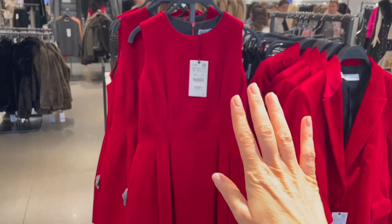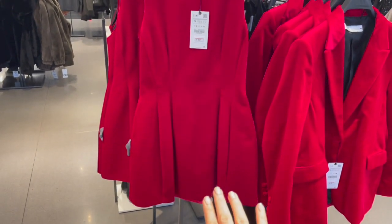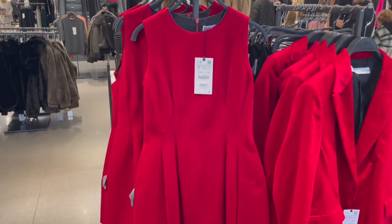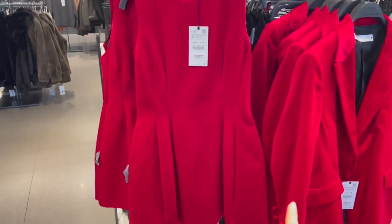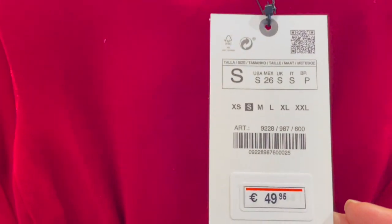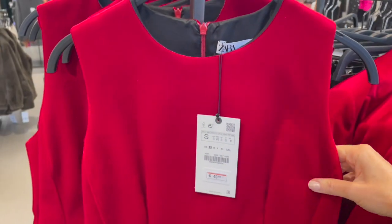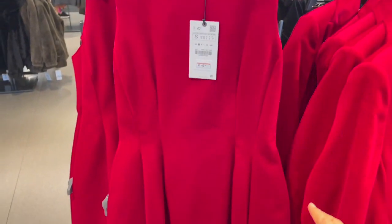This is a super pretty red dress. Usually I'm not a fan of red but this is so pretty and adorable. Love the cut of this dress — it's €49.95, gorgeous velvet-style fabric. A beautiful piece for the festive season.